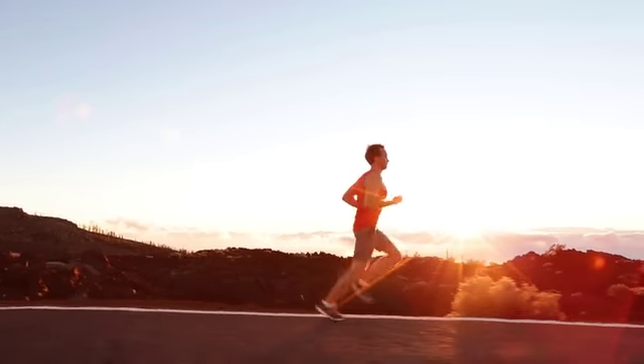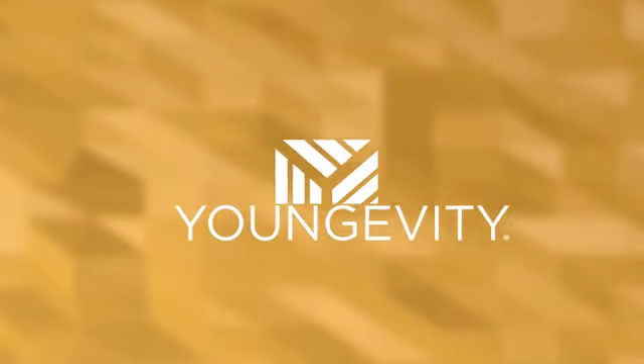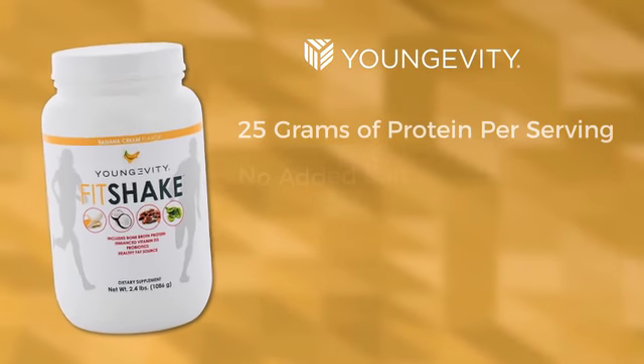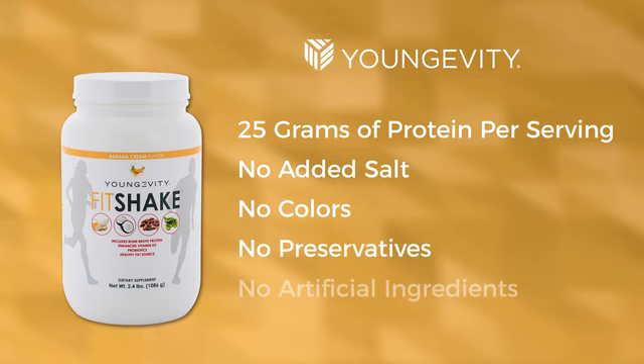Introducing Longevity's first truly performance shake. Longevity Fit Shake is all-natural, complete with 25 grams of lean muscle-building, gut-friendly protein per serving.